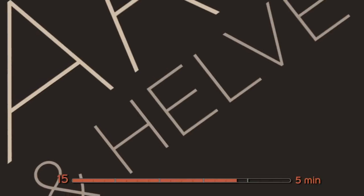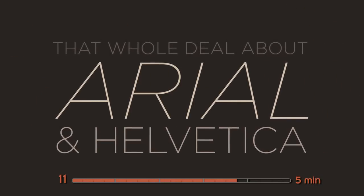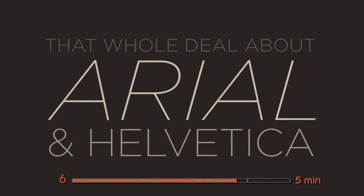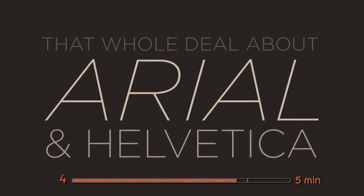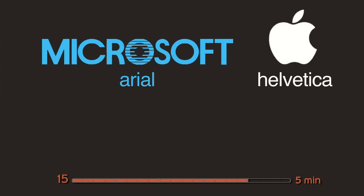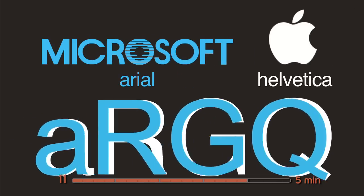There's this whole deal about Helvetica, and of course now we have to say something about Arial. Where did Arial really come from? In the late 80s and early 90s, Apple licensed Helvetica to use in every computer system — they bought it from Linotype and had to pay for every copy. But Microsoft said they wanted to license something similar, and they didn't have all the money in the world to pay for it.